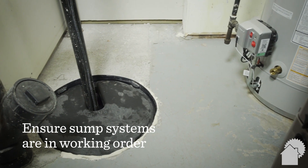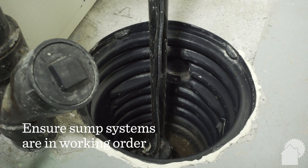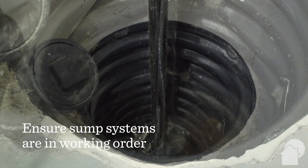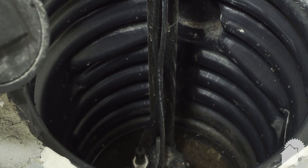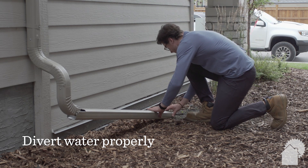A sump pump is part of the home's foundation drainage system. Sump pumps are designed to take water that surrounds your foundation and pump it outside before it can seep into your basement. Do not divert water from your property onto a neighbour's property.